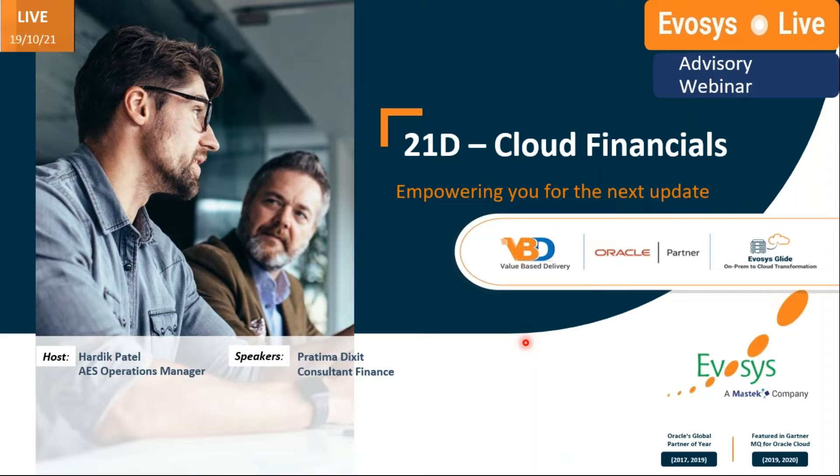This important session is to keep you fully synchronized with new features and functionality as part of this quarterly release which Oracle provides. My name is Hardik Patel and I'm an Operations Manager at the Evosys Managed Services team. Today I'm your host, and I'm glad to introduce my colleague Pratima, who is part of our finance consulting team at Evosys. She has worked on quite a few implementation and managed services projects. Today she'll take us through all the financial updates for the 21D quarterly release.